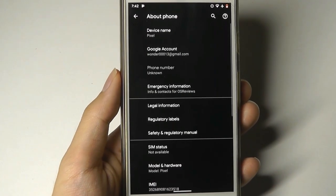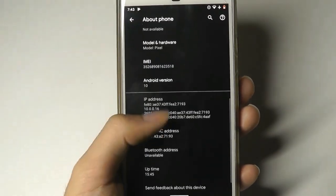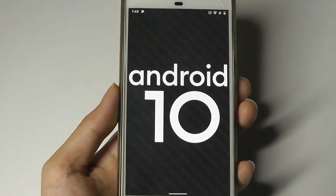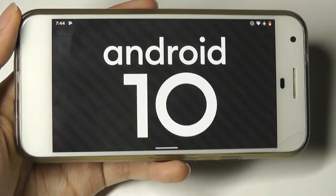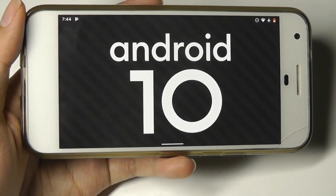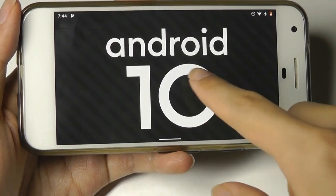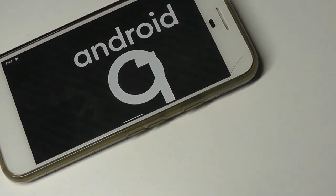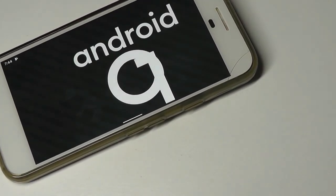If we go into About Phone, we can see that this is indeed running Android version 10. If you tap on it for a few moments, you can check out the new Easter egg — it's actually a puzzle where if you arrange the icons in a certain way to form the official Android 10 logo, you basically beat this mini puzzle game.